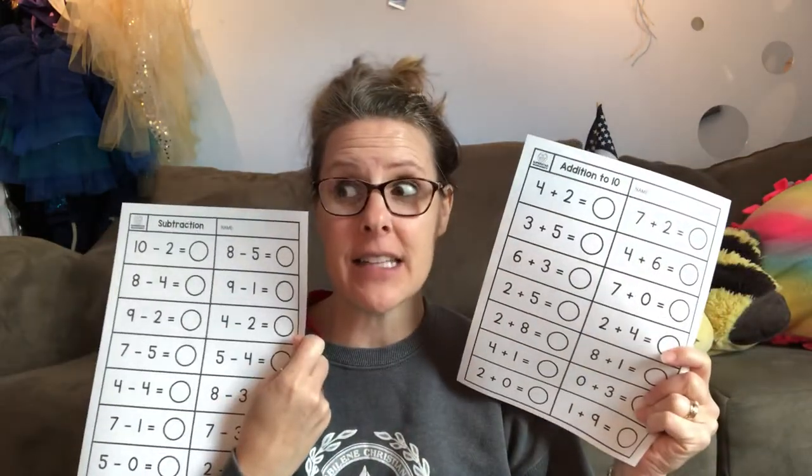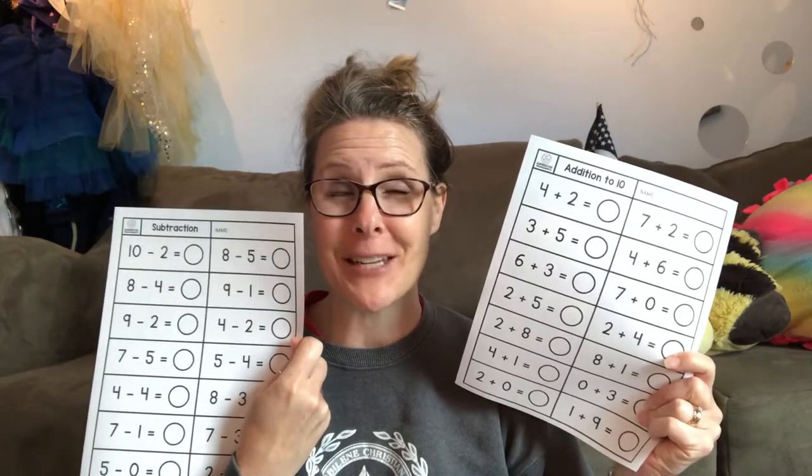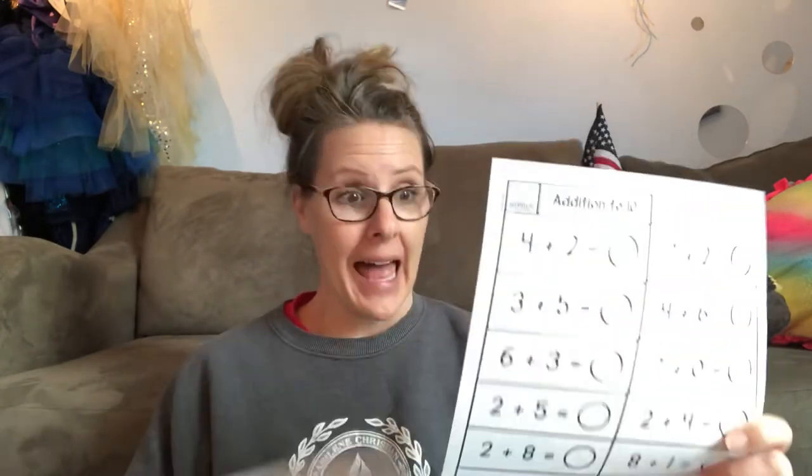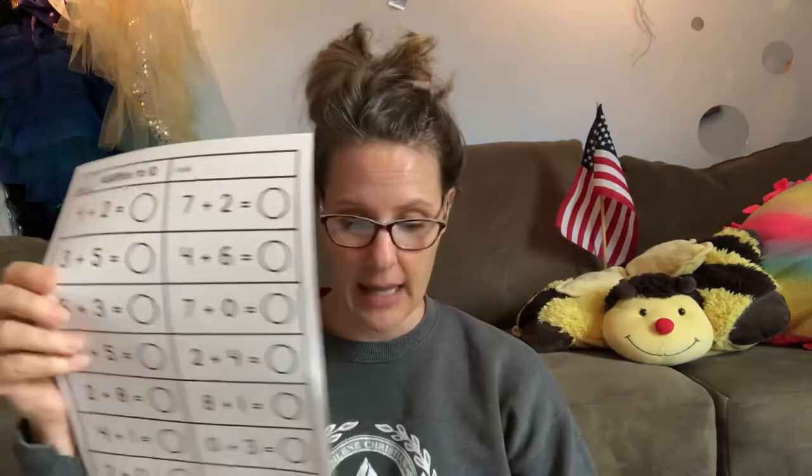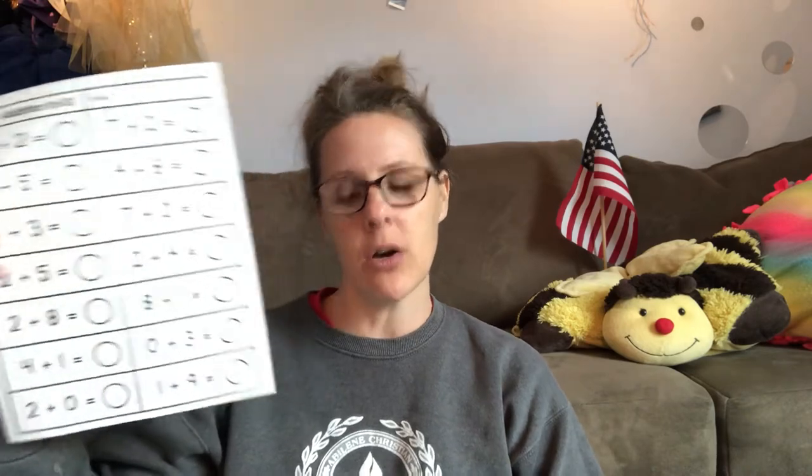Some more addition and subtraction. I've heard that some of you are blowing through this and it makes me so happy. It's one thing to know your numbers, it's another thing to know how to add and count up so we don't have to go back and count the same number again. And then it's a whole other thing to remember what that number looks like so you can write it down. Subtraction. Addition.